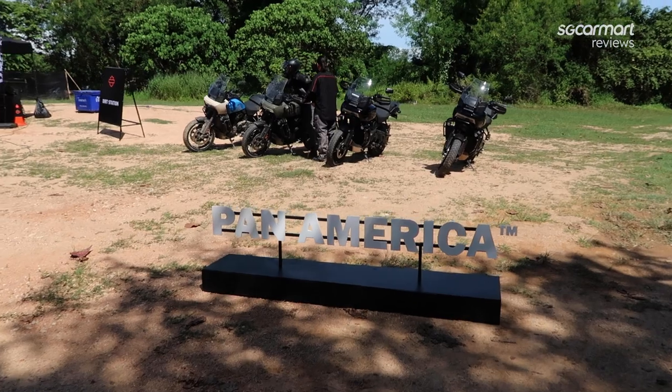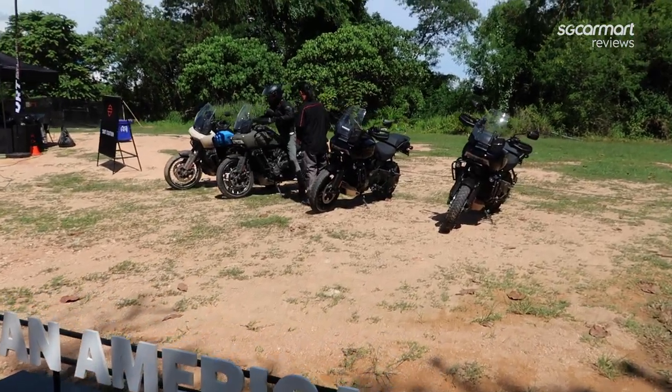For the dirt section I'll be riding the Pan America — Harley's first ever adventure offering.